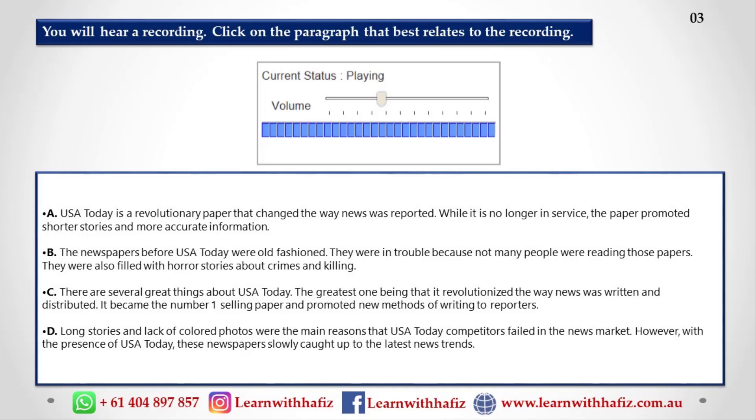USA Today set out to be different. Newspapers at the time were in trouble — fewer people were reading them. The papers were full of bad news about crime and killing. They had long stories and didn't have color photos.